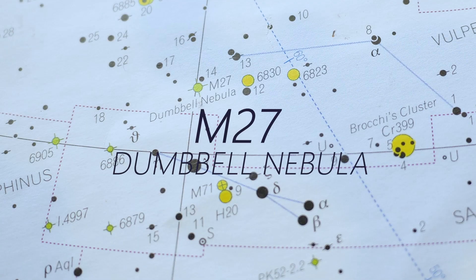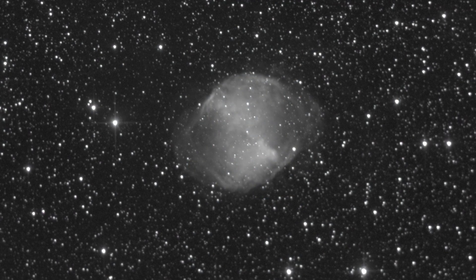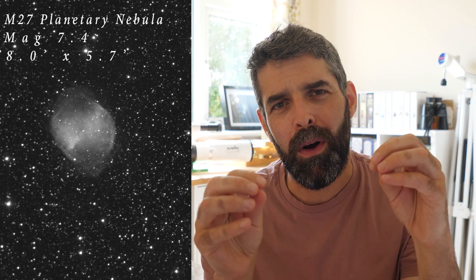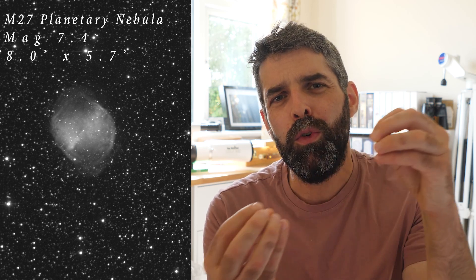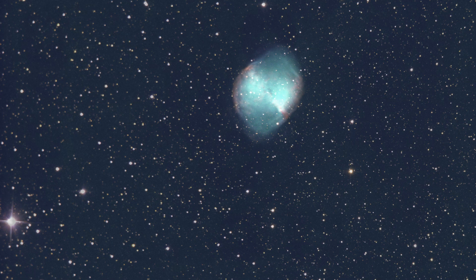The Dumbbell Nebula was the first planetary nebula to be discovered, by Charles Messier in 1764, and he added it to his catalogue as the 27th member. It's quite physically large, with a diameter of 2.8 light years, and it's 1,200 light years away, which translates into that large apparent size on our sky of 8 by 5.7 arc minutes. It has a really interesting shape — kind of an apple core or hourglass shape — with two lobes spreading out from the central star. It was created by that central star exploding 48,000 years ago, spreading off shells of gas at the end of its life cycle. That gas is being stimulated by ultraviolet light, giving it different colors — oxygen and hydrogen giving us the different colors in the photograph.